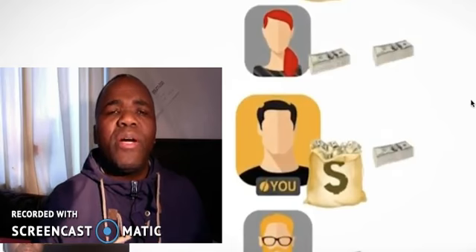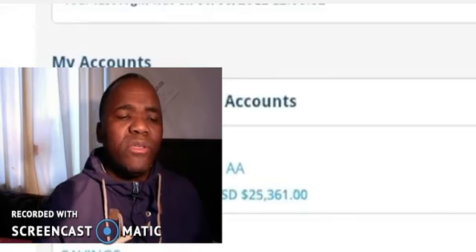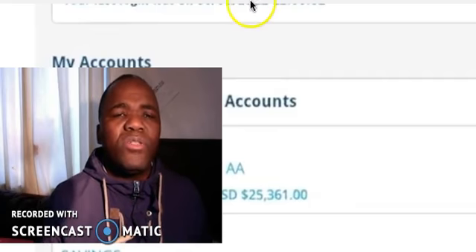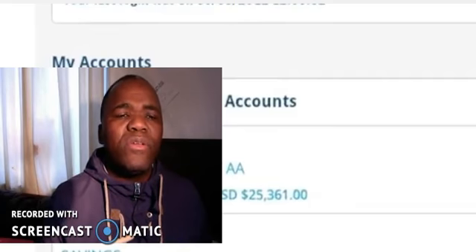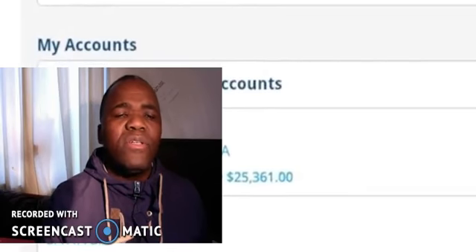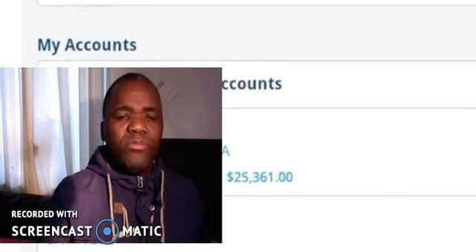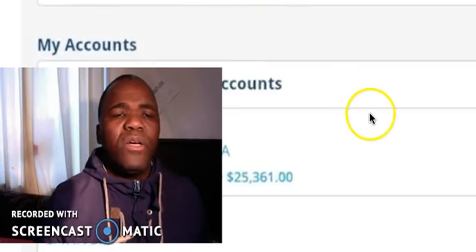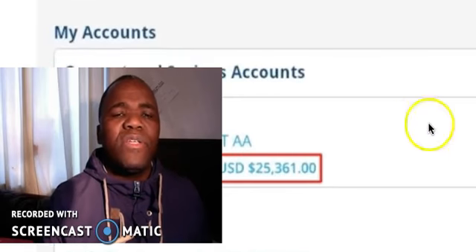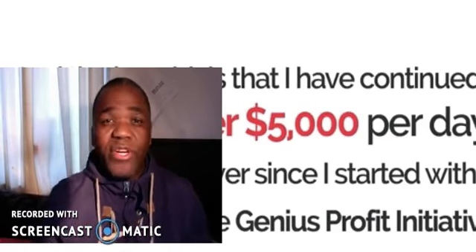Now we're going to go back to what we were talking about, which is the Genius Profit Initiative. I've gone through the promotional video — it's quite cool. The guy seems to know what they're doing.